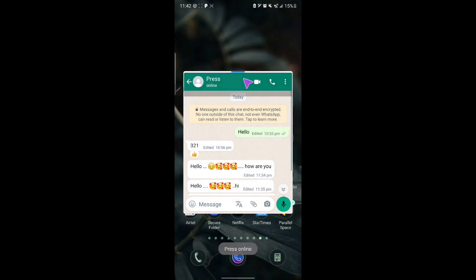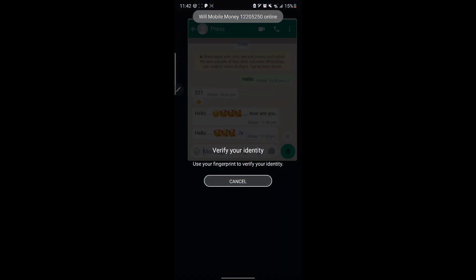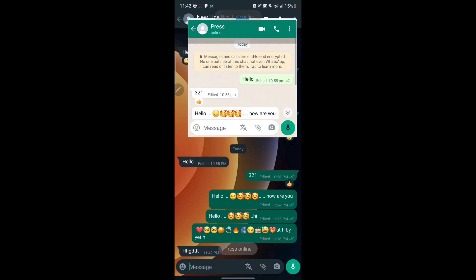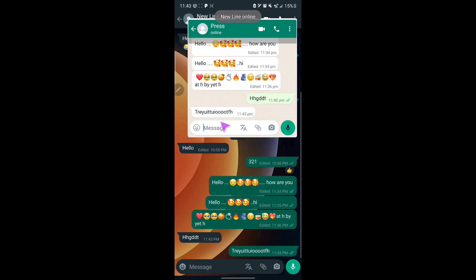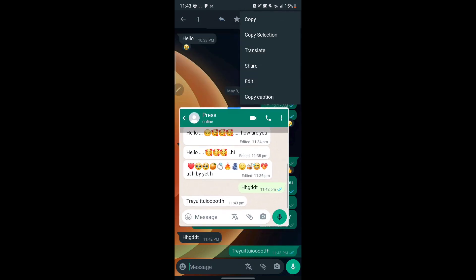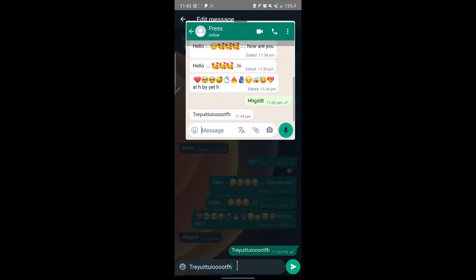I open WhatsApp on Windows and send myself a message — 'tyy.' The message appears. Now if I want to edit it, I long press, tap the three buttons, and select Edit.